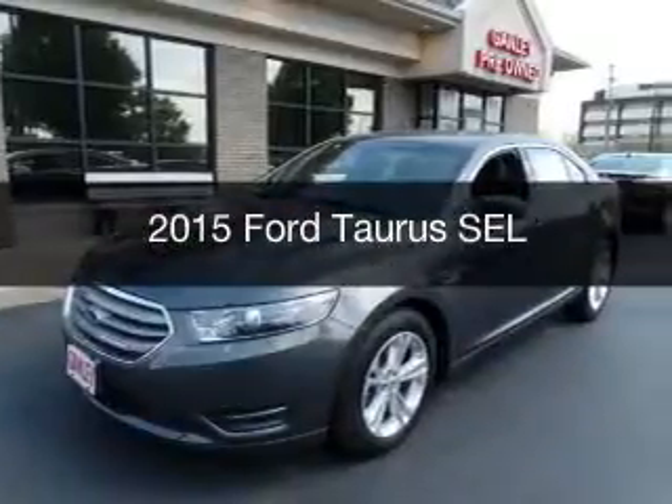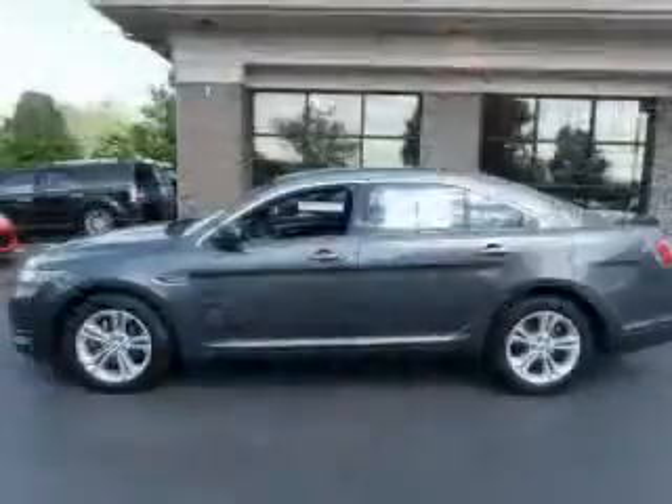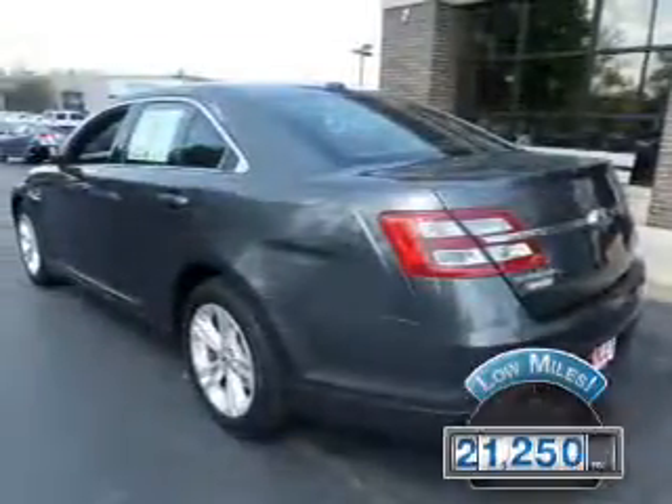This is a used 2015 Ford Taurus. It's powered by a front-wheel drive engine and an automatic transmission. With fewer than 25,000 miles, this vehicle has a long road ahead.